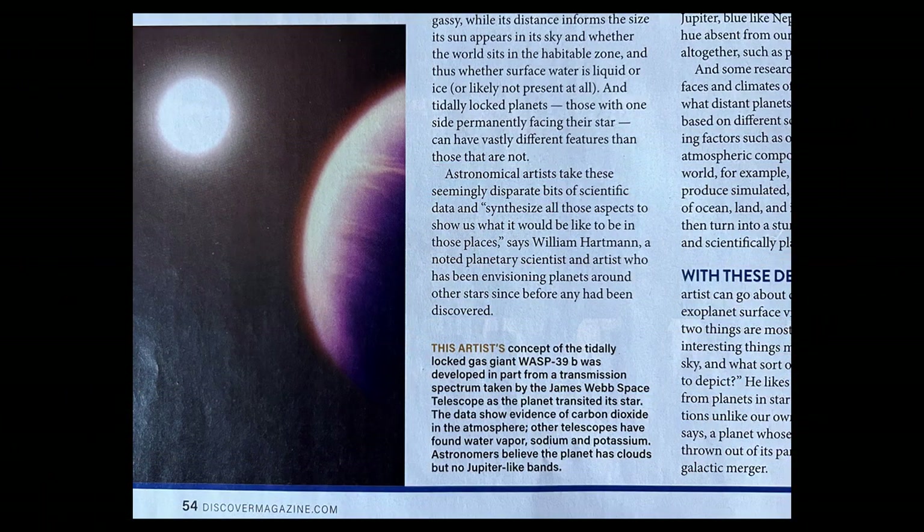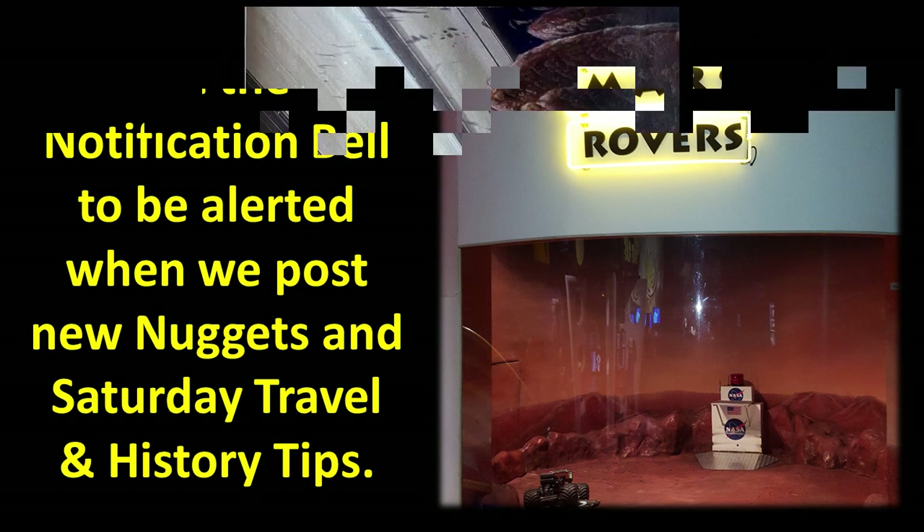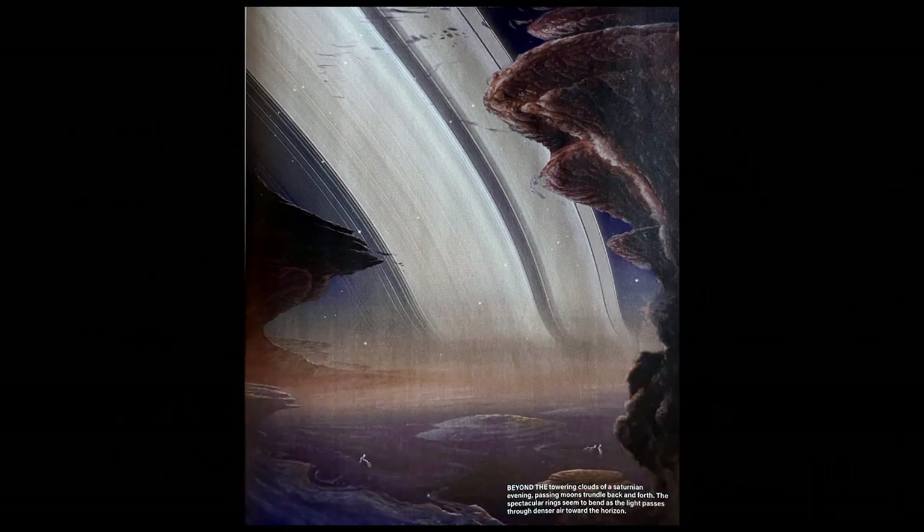This artist's concept of the tidally locked gas giant WASP-39b was developed in part from a transmission spectrum taken by the James Webb Space Telescope as the planet transited its star. The data show evidence of carbon dioxide in the atmosphere. Other telescopes have found water vapor, sodium, and potassium. Astronomers believe the planet has clouds, but no Jupiter-like bands. Please pay attention to what that said — they're getting data, interpreting it, and coloring it up the way they want to.